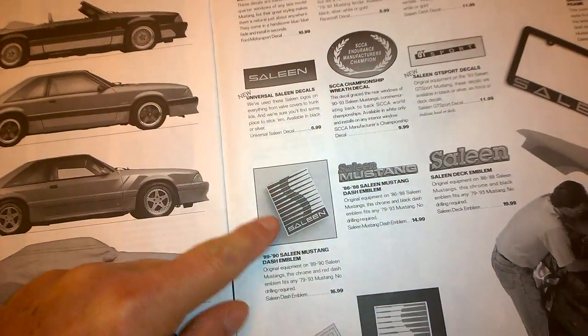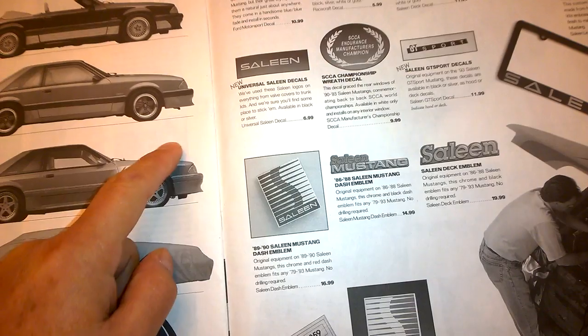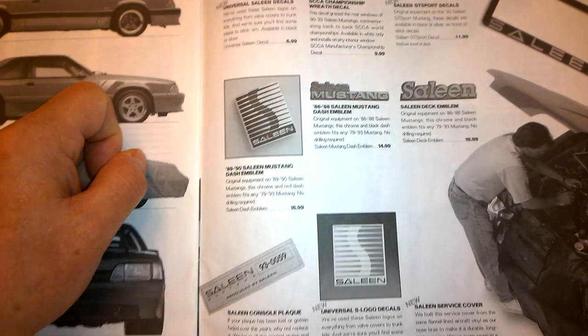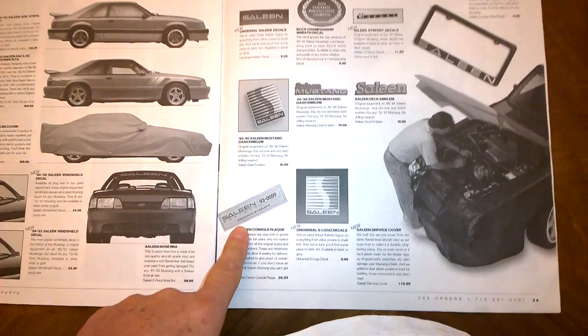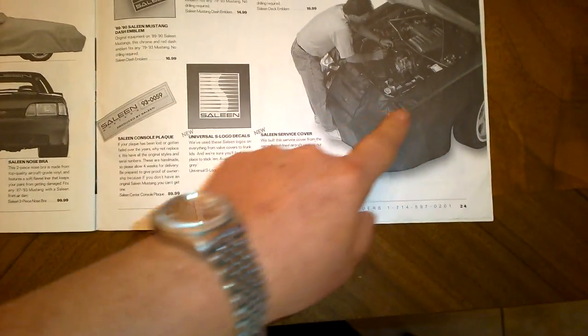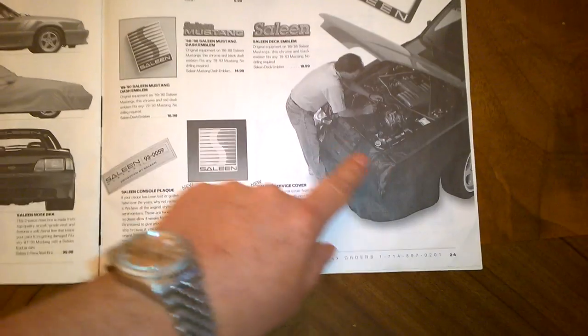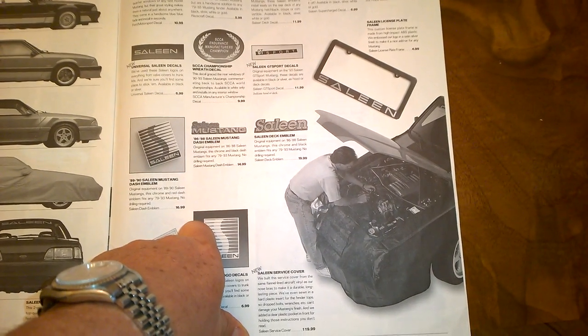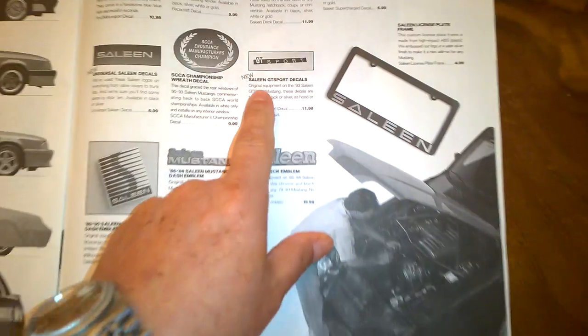Here's another cool piece — the emblem that was on the 89 and 90 dashes, a really neat piece. Also shown is a replacement console plaque and the front doghouse cover that was used when putting Saleens together at the factory — they actually sold those. And GT Sport stickers.